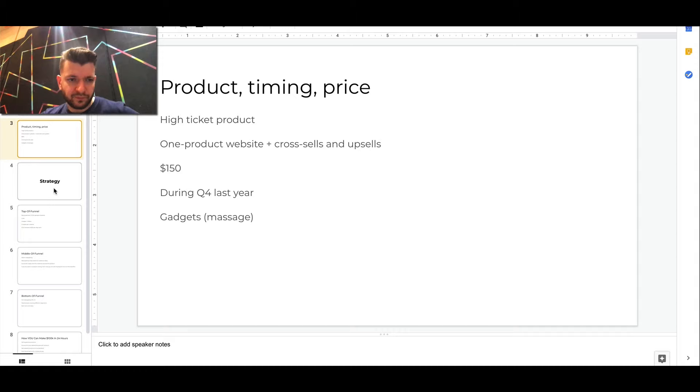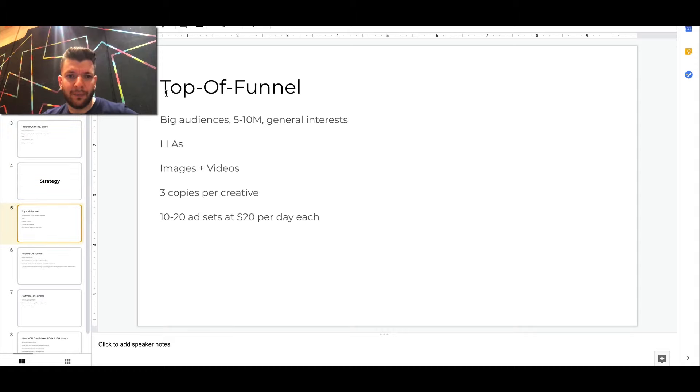Basically the strategy here for top of the funnel was utilizing big audiences — big scalable audiences, 5 to 10 million plus general interest. Most of it was done with asset budget optimization, not a lot of CBOs. Also a lot of lookalikes, especially created from purchasers and the most valuable customers. So if you have a database of customers, you can create lookalikes, and Facebook can help you find customers that are specifically the most valuable for your business.